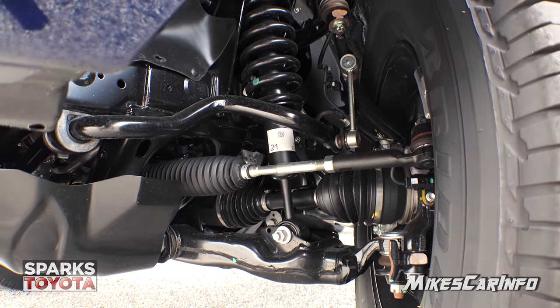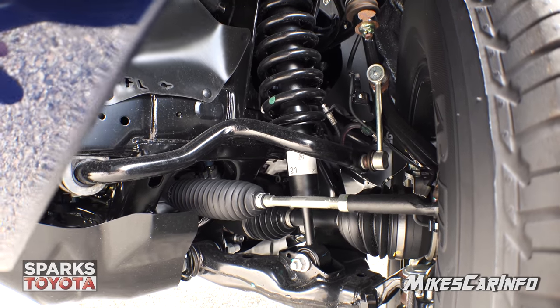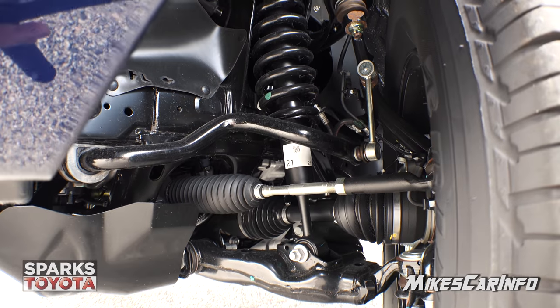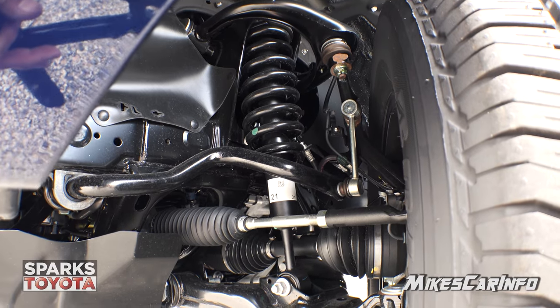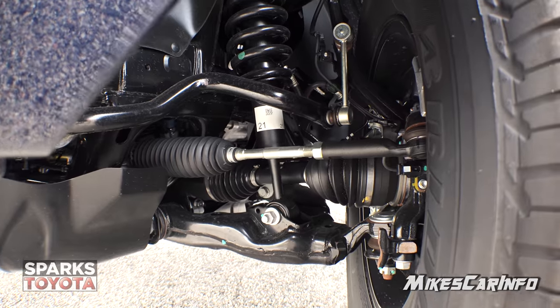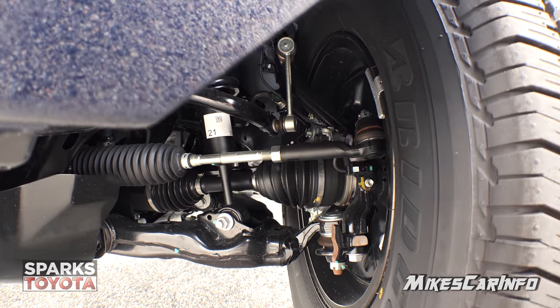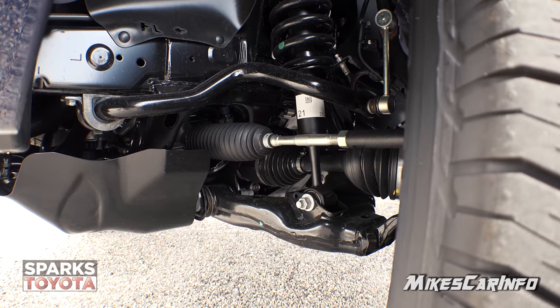Here's a quick view of the front suspension. You can see the stabilizer bar there, and then you have the strut going up from the A-frame up to the body, and then the CV axle for your four-wheel drive drivetrain.